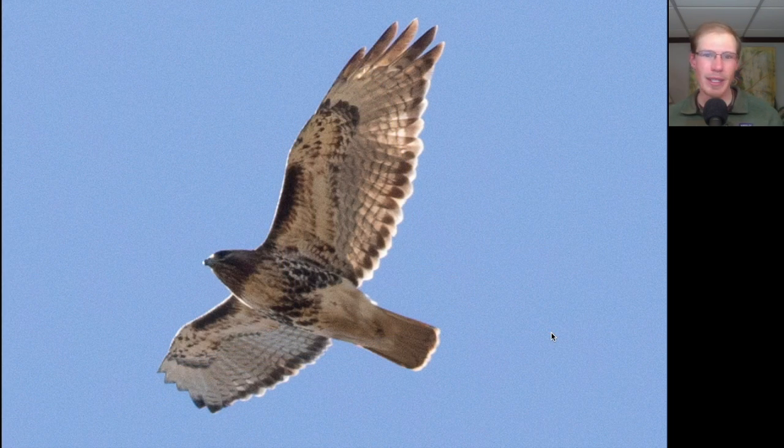This is a nice-looking one. We see very dark patagial bars and a big, thick black belly band, a dark trailing edge to the wings, and a red tail — indicating this is an adult red-tailed hawk. Based on how heavily marked this one is, with those dark patagial bars, huge belly band, and dark throat, I think it's safe to say this is a northern red-tailed hawk, or the Abietacola subspecies.